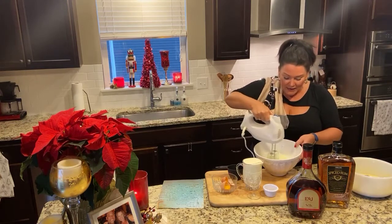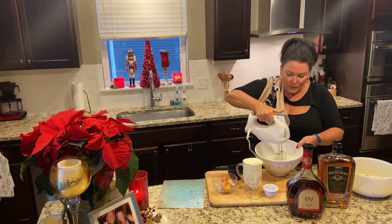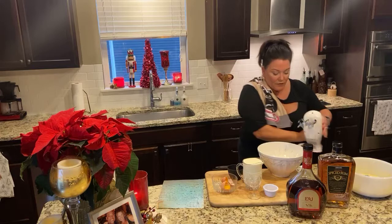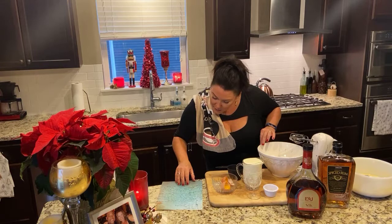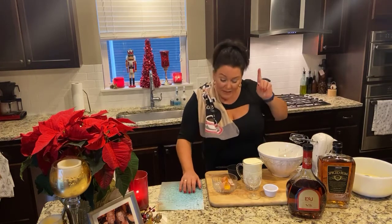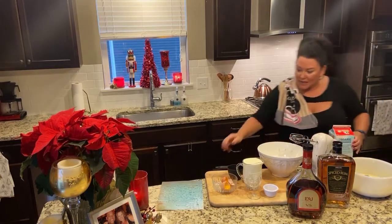So this is getting nice and light — you see that? That's all whipped up. Now we're going to mix in the milk. The milk is going to be six cups. I kept it in the fridge until last minute because you really want to make sure that everything is nice and cold. Help me count — six cups of milk.